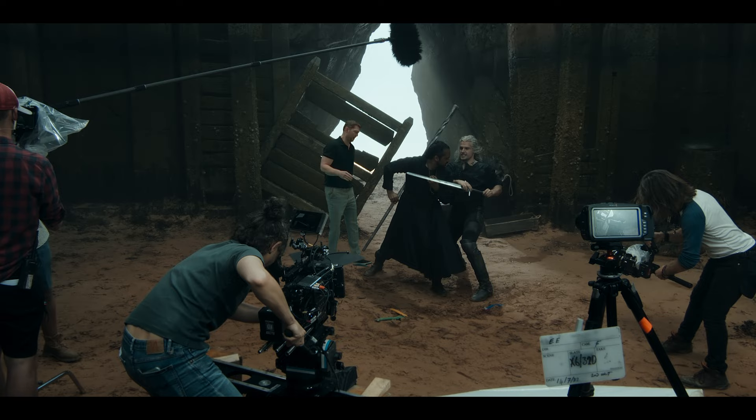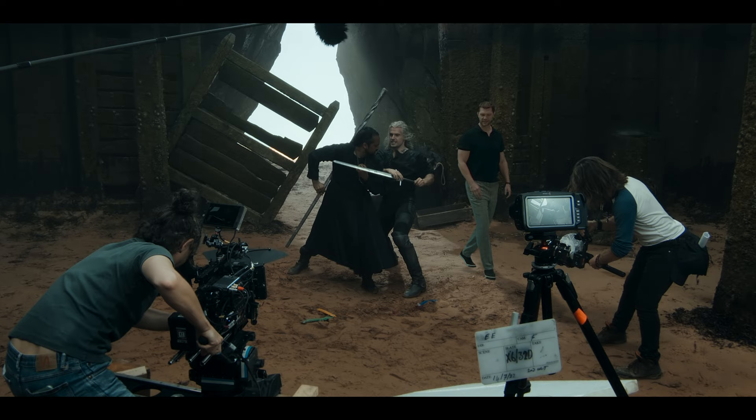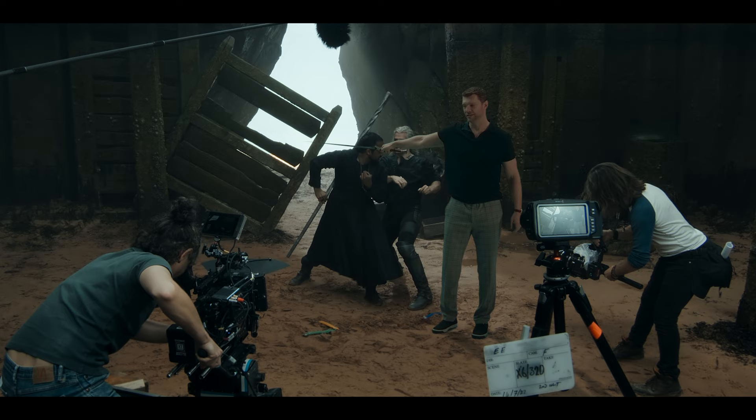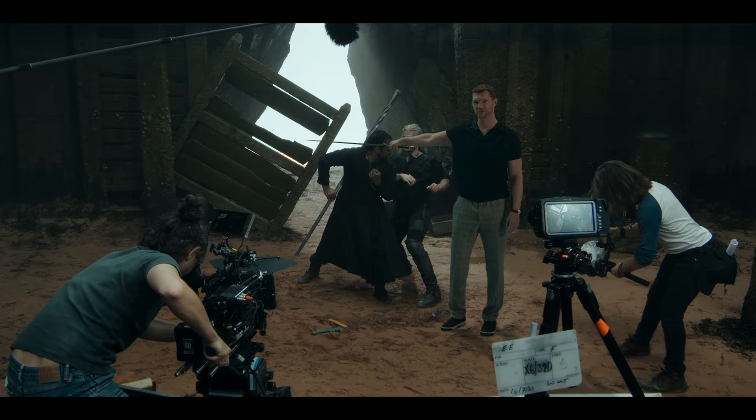Henry at the same time has to fight against something that's not there. That means fighting with a long sword, he has to strike without hitting Mahesh's face. And he did perfectly — always spot on.